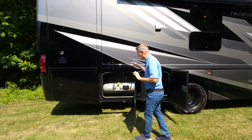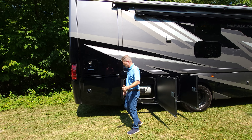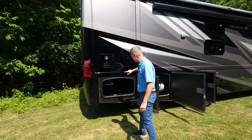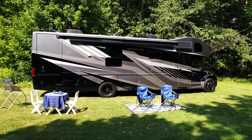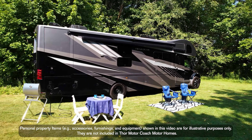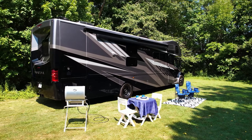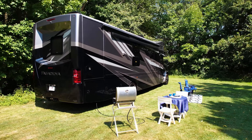Here is your propane tank — keep it filled for your hot water, heat, and the exterior propane connection. Your grill or griddle plugs right into that connection, so you can set up outdoor cooking and enjoy barbecuing in your 38XL.